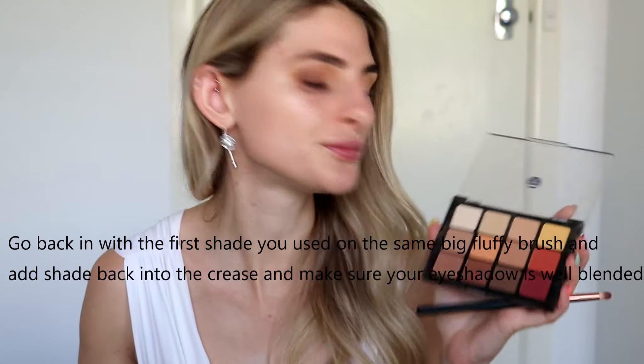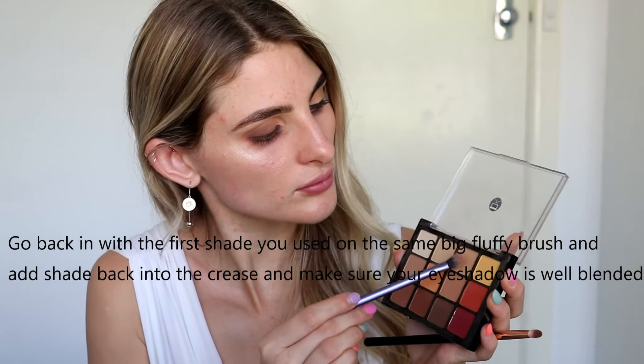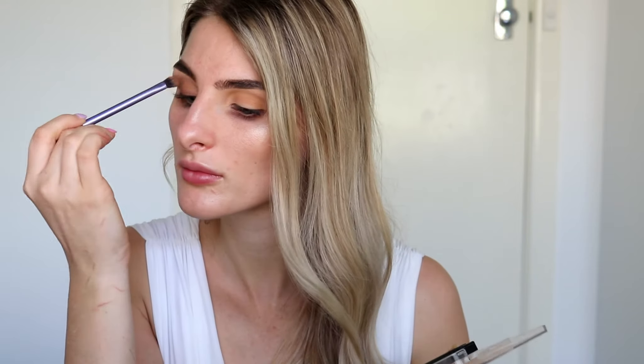I'm leaving the inner corner area blank because I want to make my eyes appear more open. With my eye shape, if I go too dark into the inner corner area, it closes things up. You also want to lay down your shadow in a way that's going to be most complementary to your eye shape. Now I'm just quickly going back into the first shade I laid down and re-blending over the transition area to make sure everything is really well blended and nothing looks messy.